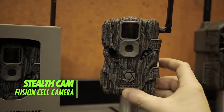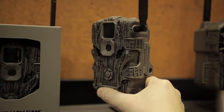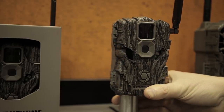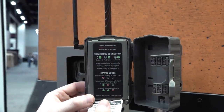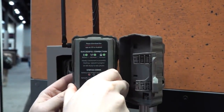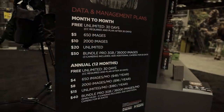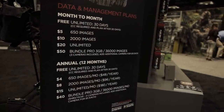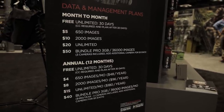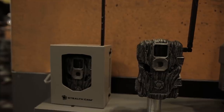Stealth Cam Fusion Cellular Camera: Stealth Cam ups their game for 2020 with the introduction of their all-new Fusion cellular camera. The biggest improvement is its simplicity in setup — once the batteries are installed, just scan the QR code on the inside of the camera and pull up the Stealth Cam Command app on your phone. From there, all settings can be updated and adjusted without ever having to open the camera. It's a 26-megapixel camera with an 80-foot range, available for both AT&T and Verizon networks. Plans start as little as $4 per month, with an MSRP of $149.99, available in April 2020.